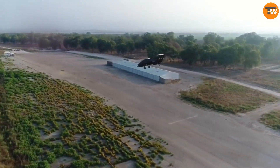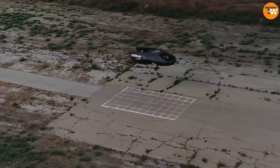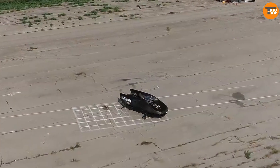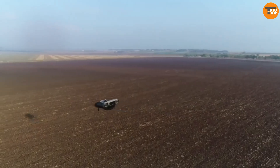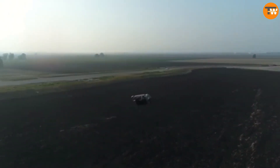CityHawk can also work as an air taxi. It's powered by electricity and uses a hydrogen battery, which keeps the noise level low, around 70 decibels. In one setup, CityHawk can carry four passengers and a pilot. It can travel up to 150 kilometers on a single charge and reach impressive speeds of up to 234 kilometers per hour, perfect for those who need to get somewhere fast.